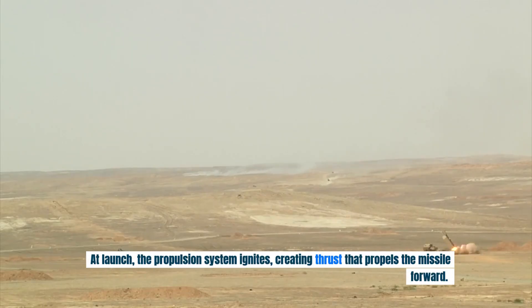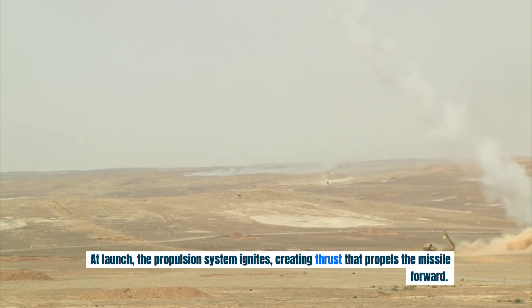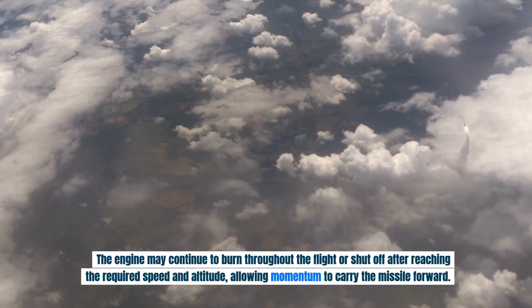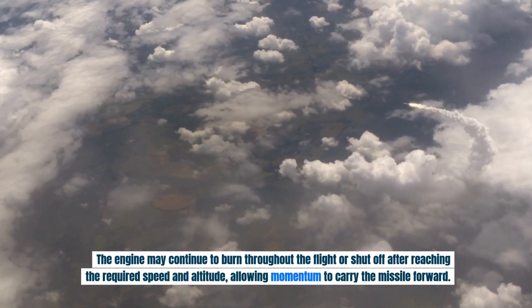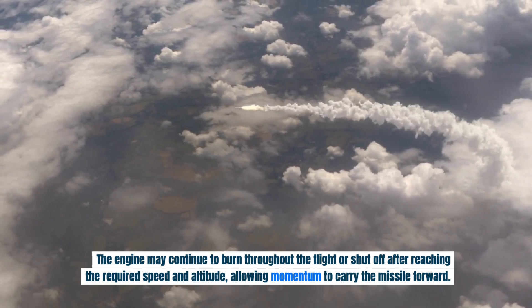At launch, the propulsion system ignites, creating thrust that propels the missile forward. The engine may continue to burn throughout the flight or shut off after reaching the required speed and altitude, allowing momentum to carry the missile forward.